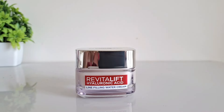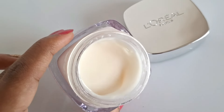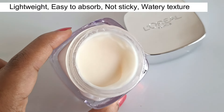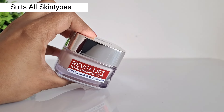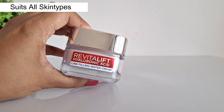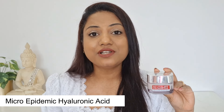Whenever you choose a face cream, the texture is of utmost importance. The texture of this new Hyaluronic Acid Water Cream is extremely lightweight with a watery texture — it's easy to absorb and non-sticky. It suits all Indian skin types and all Indian skin tones, whether you have dry, oily, sensitive, or combination skin. This cream contains two types of hyaluronic acid: micro hyaluronic acid which instantly replumps fine lines and wrinkles, and micro epidermal hyaluronic acid which is 50 times smaller than other serums and penetrates deeper into your skin.